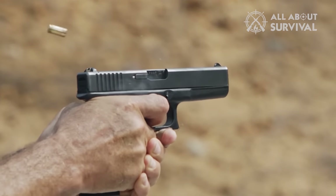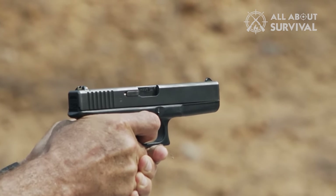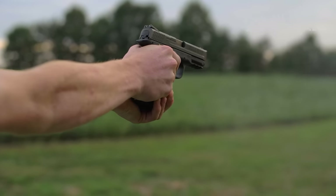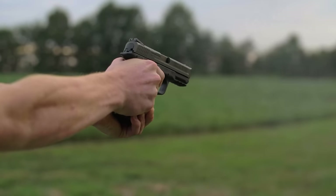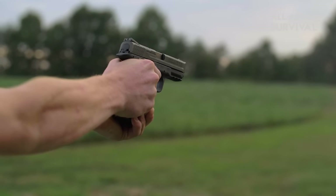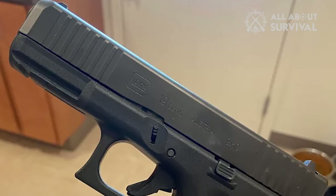If you are a beginner looking to get a handgun, you'll want one that is easy to carry and reliable to use. Basically, any kind of handgun is supposed to be easy to use and control, accurate, and suitable to be used with any kind of bullet supply. Glock 19 Generation 5 has all that and even much more.